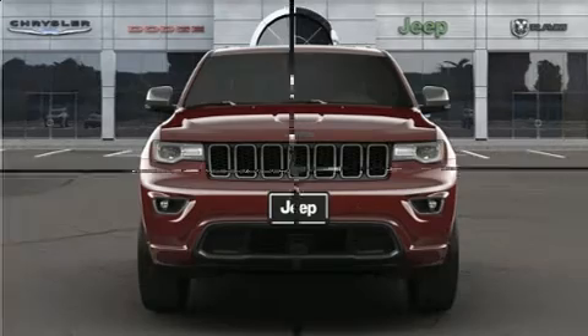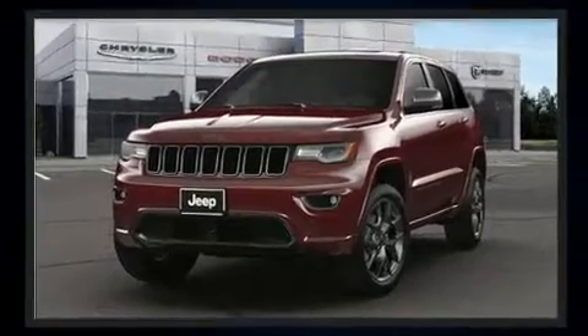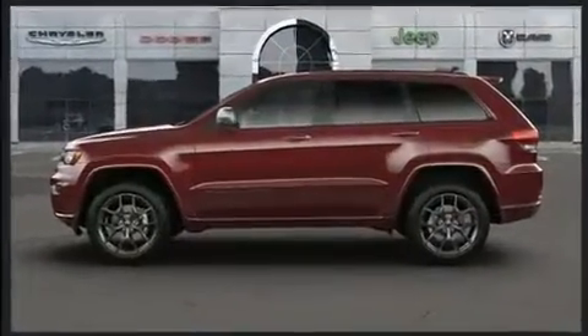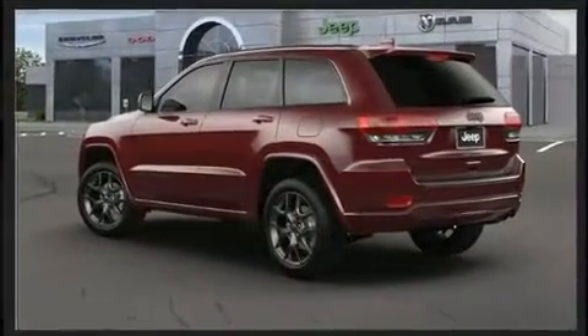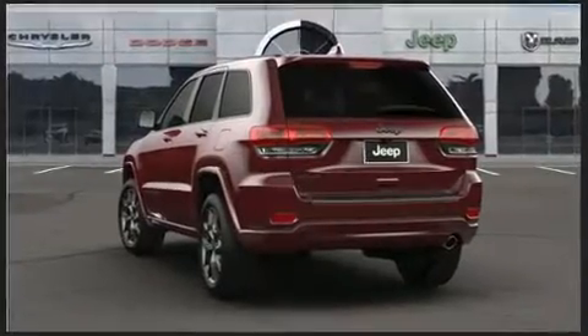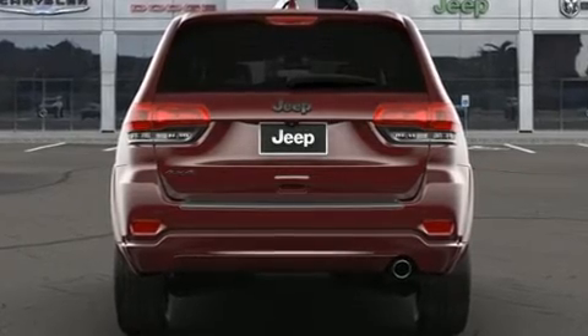Jeep infused the interior with top shelf amenities such as an automatic dimming rearview mirror, automatic dimming door mirrors, heated seats, turn signal indicator mirrors, lane departure warning, and much more. Features such as automatic climate control and leather upholstery prove that economical transportation does not need to be sparsely equipped.